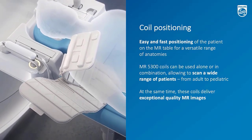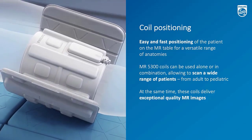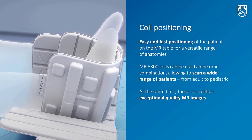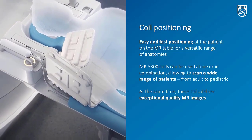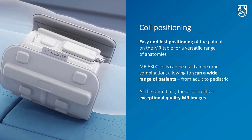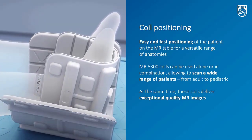Here is a small animation to show what I was talking about earlier. This is an example of using a combination of coils — they are MSK coils. You can see they're very soft, and you can use them in single mode or in combination. Examples include use on shoulders, foot ankles, and knees.